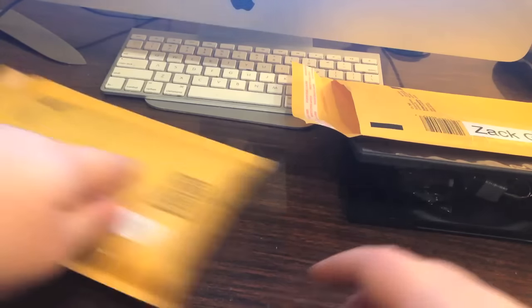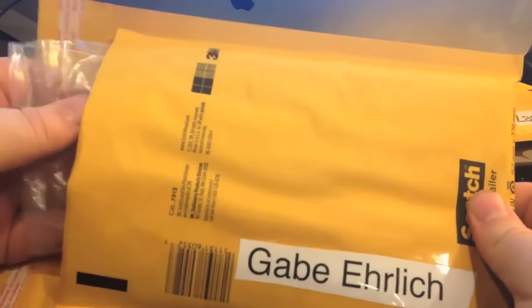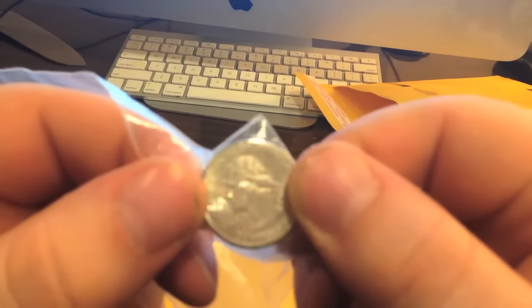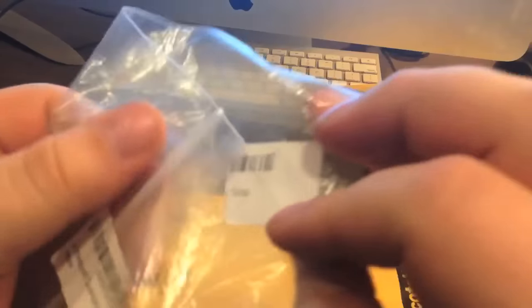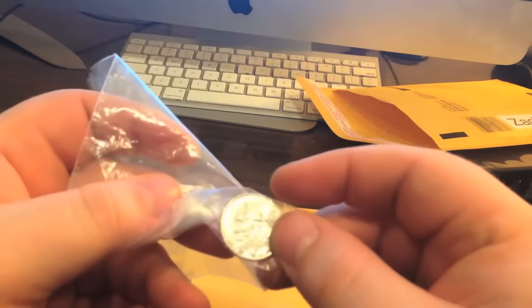Next up is Gabe. Gabe, you won this quarter — but it's not just any quarter, because if you flip it over, both sides are heads. It's a double-headed quarter. I bought this on Amazon, it was like eight bucks or something. I never used it for anything, but it's yours. That's one of your prizes.